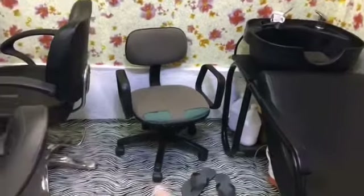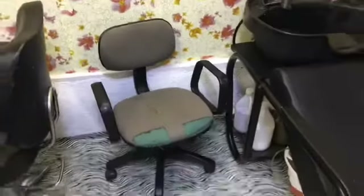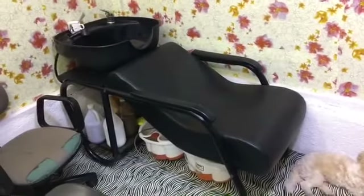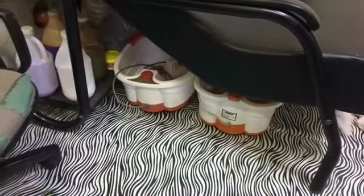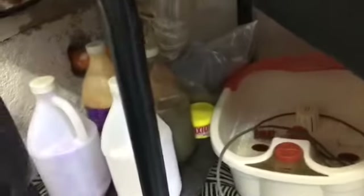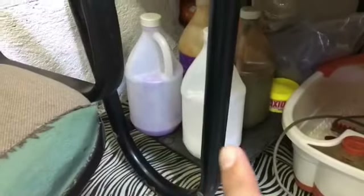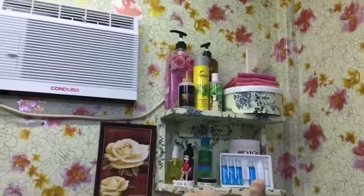I also have some flowers — wandering Jew plants. This other chair is a bit old actually — it was given by a customer, so I just brought it in because it still looks nice and is still usable. And here is my shampoo bowl, and underneath are the footspa machines — two of them. Over here are the hair treatments: hair cellophane, hair spa, and treatments near the aircon.